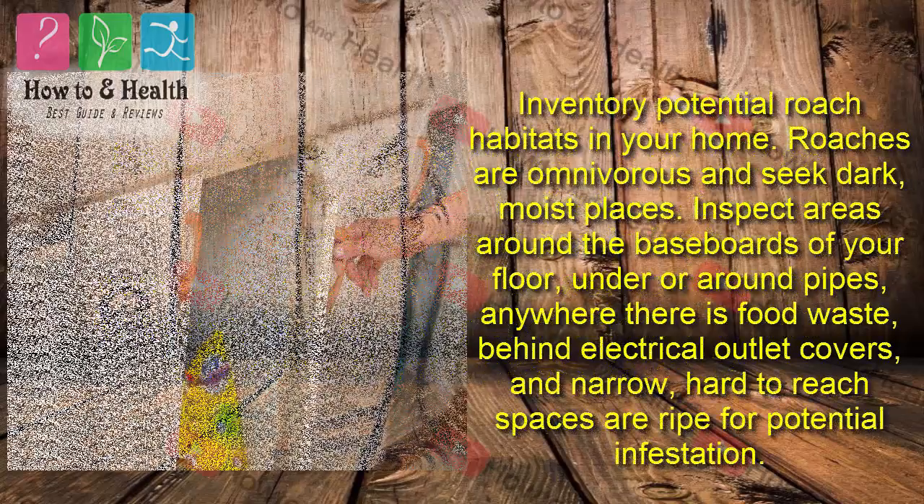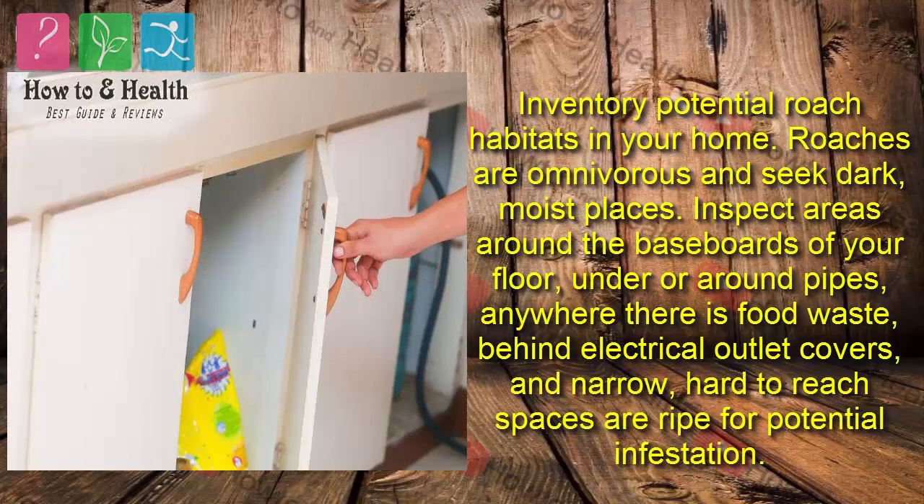Inventory potential roach habitats in your home. Roaches are omnivorous and seek dark, moist places. Inspect areas around the baseboards of your floor, under or around pipes, anywhere there is food waste, behind electrical outlet covers, and narrow, hard-to-reach spaces, which are ripe for potential infestation.